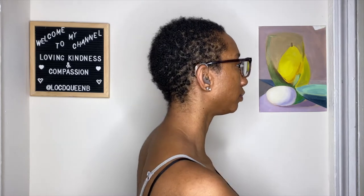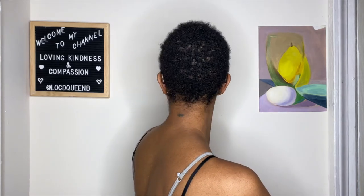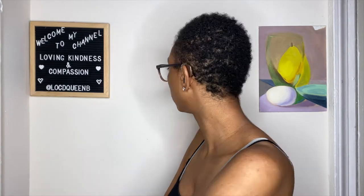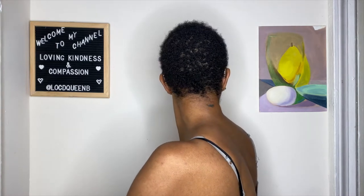Let's go ahead and do a 360 so you guys can see what my hair looks like now. Okay, so that was a 360 of my hair.